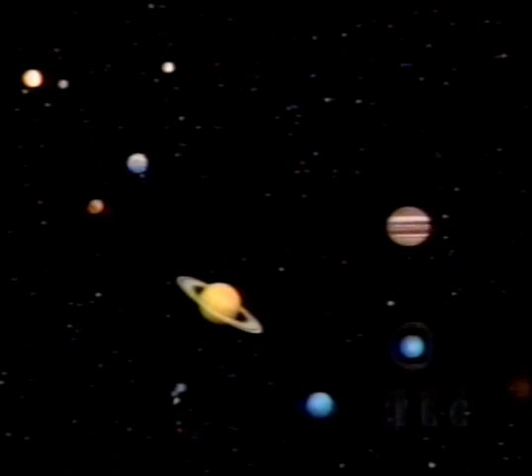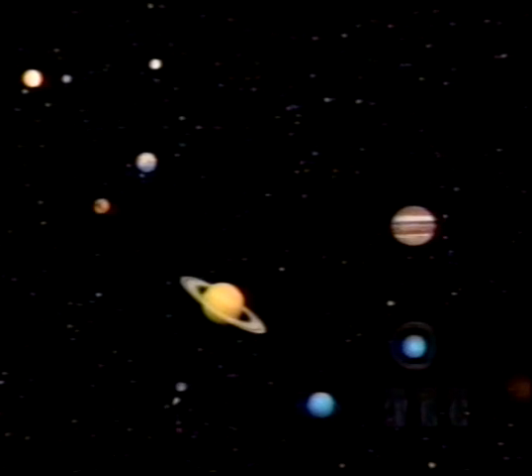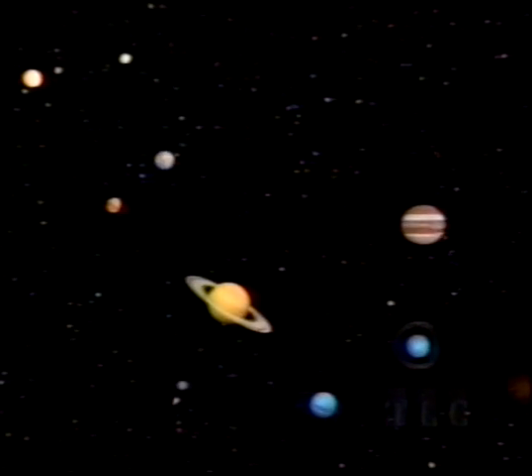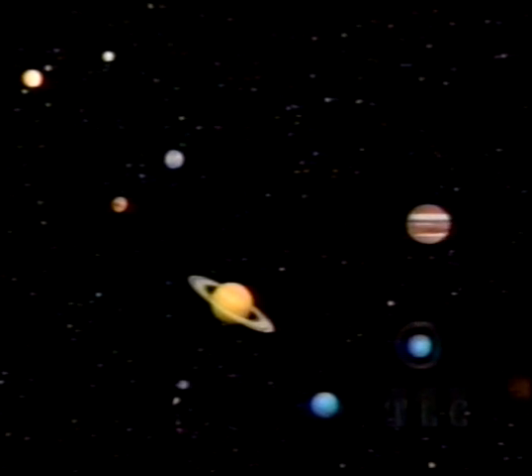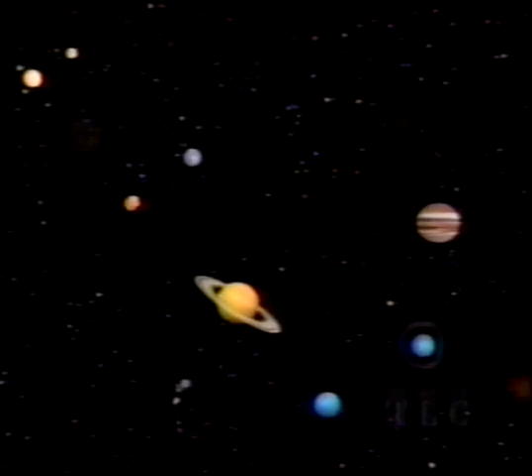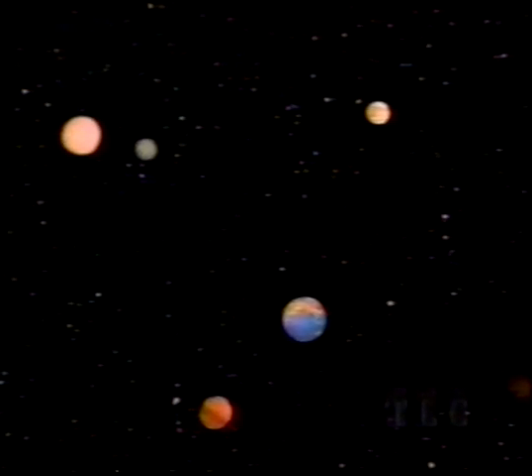In order of distance from the Sun, the nine planets are Mercury, Venus, Earth, Mars, Jupiter, Saturn, Uranus, Neptune, and Pluto. The only one on which life is known to exist is the Earth. The four planets closest to the Sun are small and rocky. The Earth, seen here at lower right, is third in line and appears blue because of its oceans.